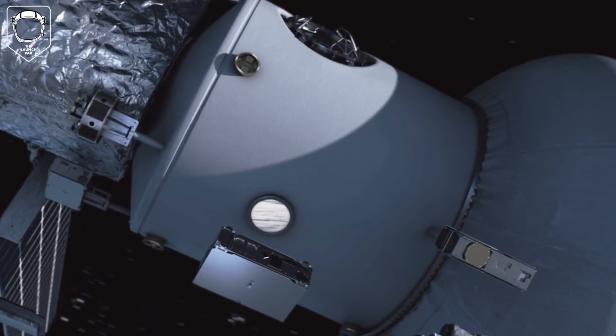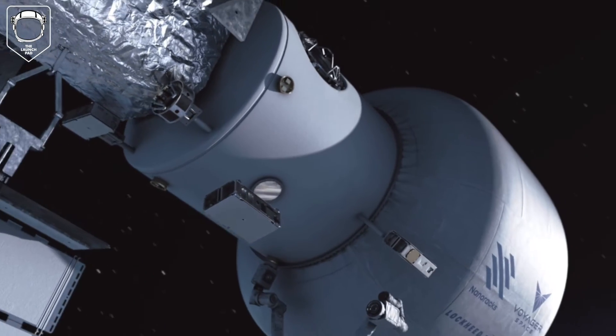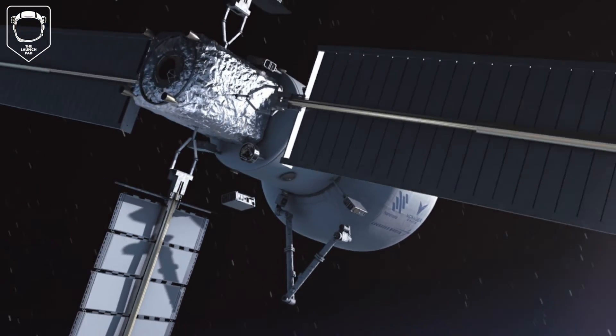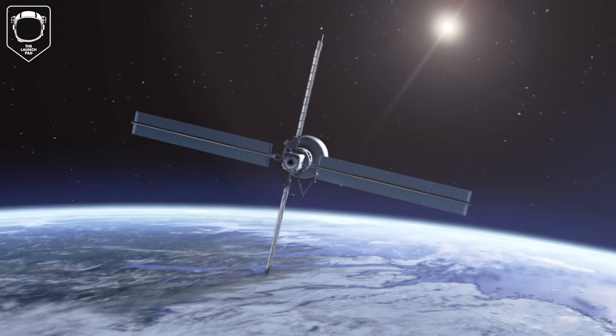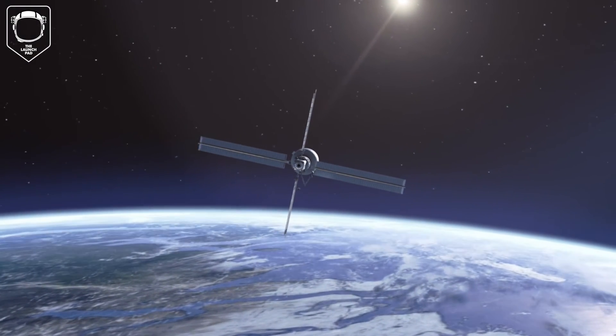Dedicated to conducting critical research, fostering industrial activity, and ensuring continued U.S. presence and leadership in Low Earth Orbit, Starlab is expected to achieve an initial operation capability of 2027.